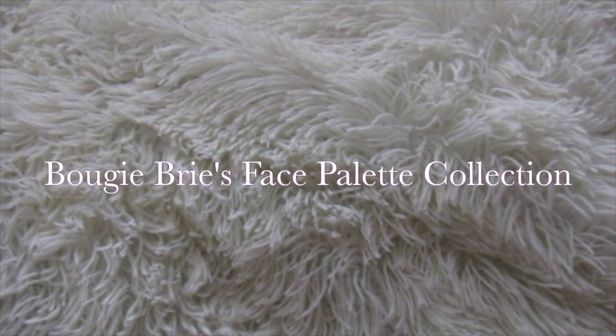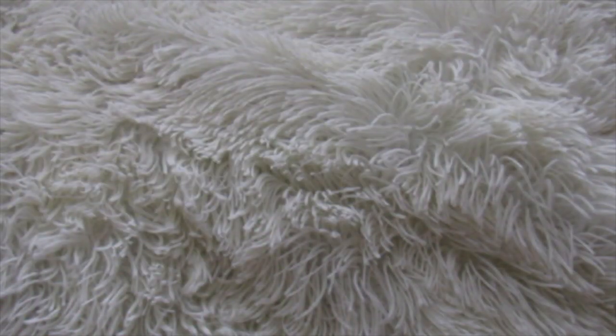Hi, it's Bougie Brie. I have some more stuff to show you guys in terms of collection videos. I hope you guys are liking this stuff. I'm really proud of my collection and the investment I've made.